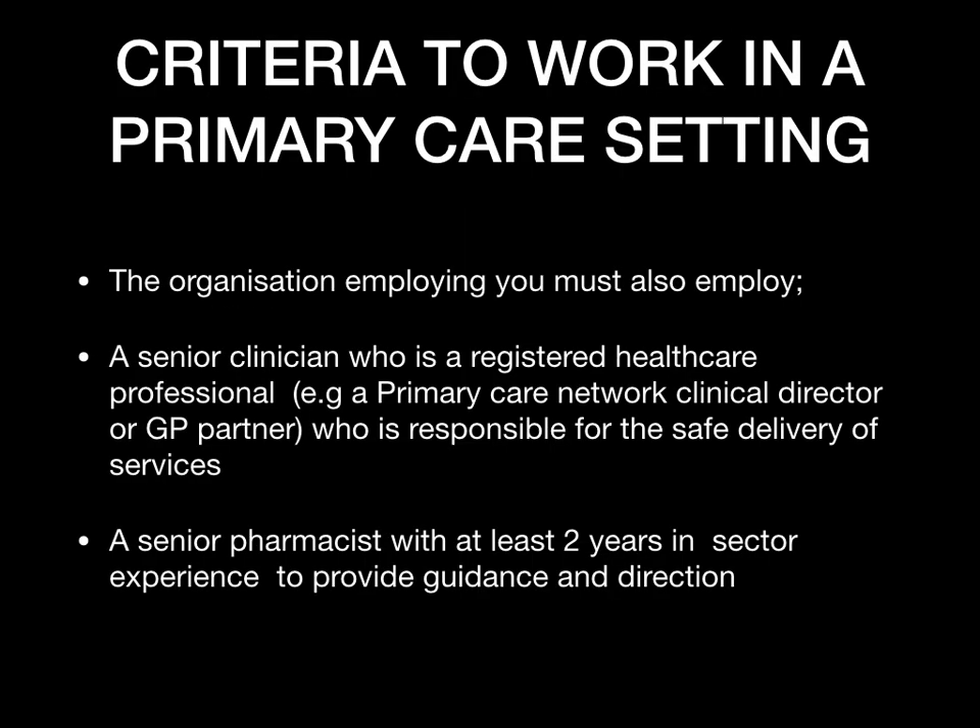In a primary care setting, the organization employing you must also employ a senior clinician who is a registered healthcare professional — this could be a PCN or primary care network clinical director, or a GP partner — who is responsible for the safe delivery of services. They must also employ a senior pharmacist with at least two years' experience in the sector to provide you with guidance and direction.